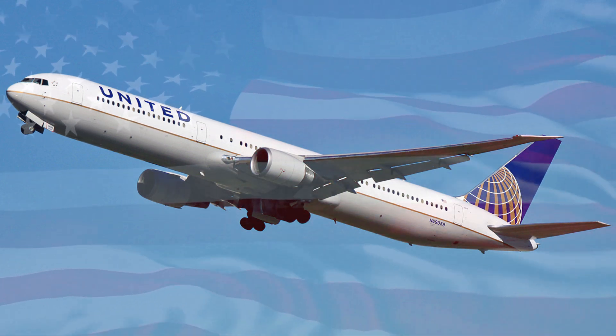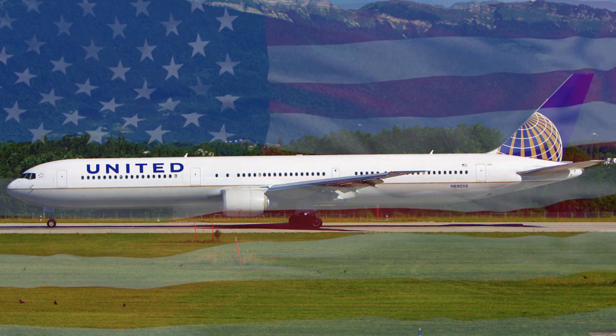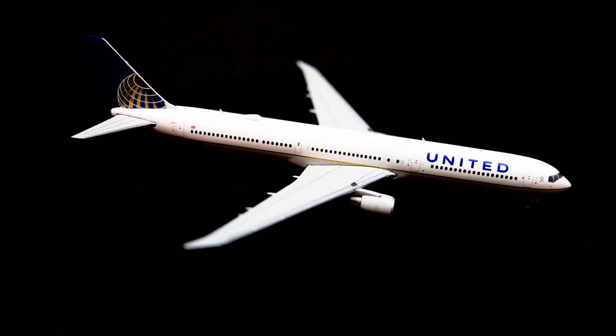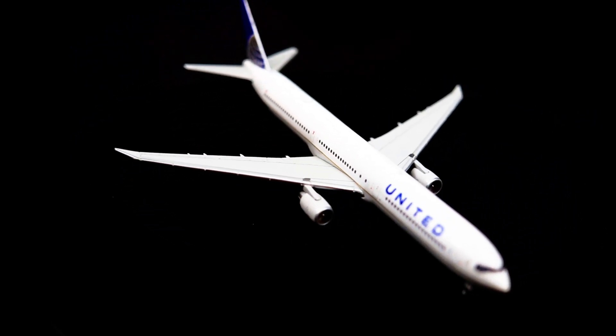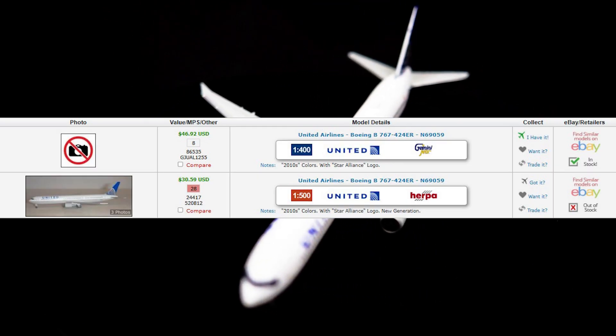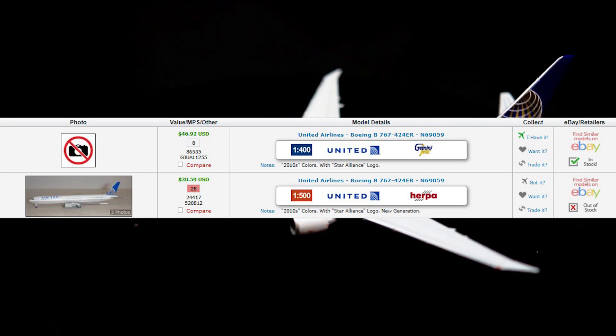At the time of this video, it is unknown when United Airlines will either update the livery on this aircraft or retire it, as it is now over 20 years old. The video on the screen now shows a 1:400 scale model produced by a company called Gemini Jets in 2023. This particular model is one of two produced, with the other model produced by Herpa Models in 1:500 scale in the year 2011.